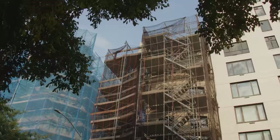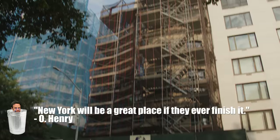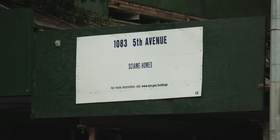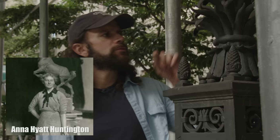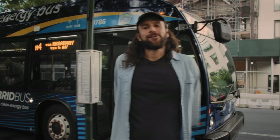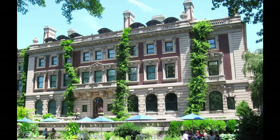This is 1083 Fifth Avenue — the Archer Milton Huntington Mansion, built in 1902. Archer Milton Huntington's mother married the owner of a railroad company when he was 12 — jackpot. He wasn't interested in industry but was a big philanthropist and patron of the arts. He eventually left his wife for a sculptor, who took over the place and kept an apartment at the top after donating the building to the National Academy.